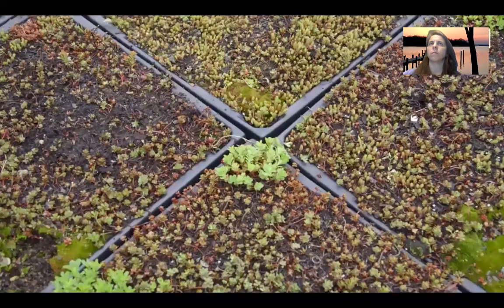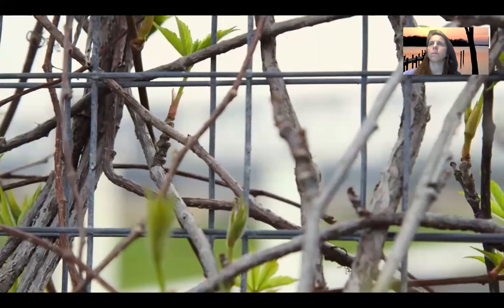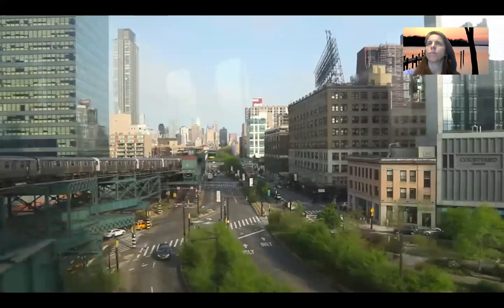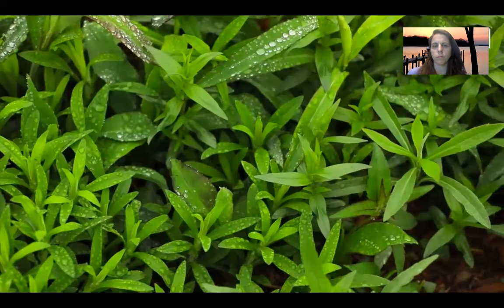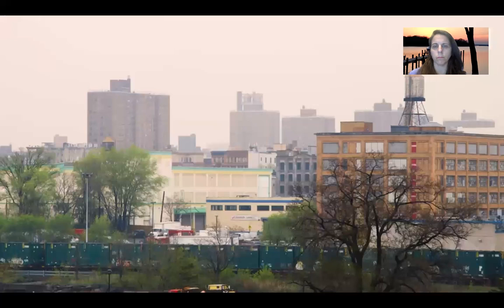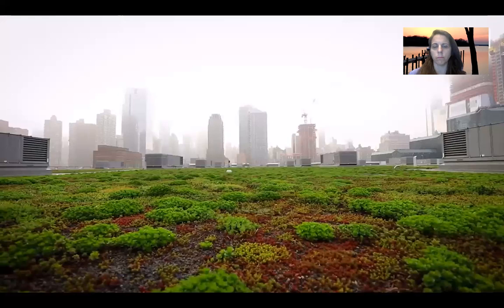These are just three of the problems green roofs can help solve. But to really put a dent in any of these issues, cities would have to implement green roofs at a large scale. Stuart Gaffin, the research scientist, estimates that if all of New York City's one billion square feet of roof space were greened, those green roofs could lower the city's temperature by nearly two degrees Fahrenheit and absorb over 10 billion gallons of stormwater each year. As cities continue to grow, all that empty roof space starts to look more and more like an opportunity — an untapped resource, a future ecosystem of problem-solving meadows in the sky.